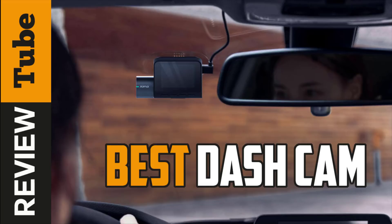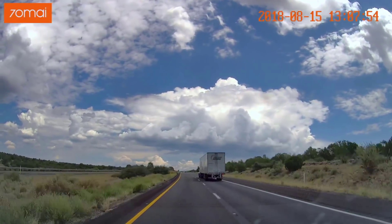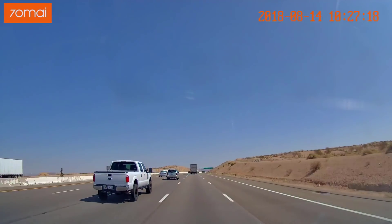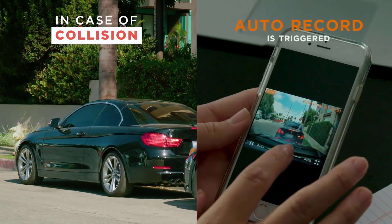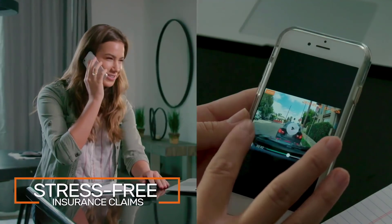Dashcams are an essential accessory for any car. They record constantly while you drive, so you have video evidence showing exactly what happened should you ever be involved in a collision. Assuming it's not your fault, you can then send the appropriate clip to your insurer to help your case and avoid a claim against your policy.